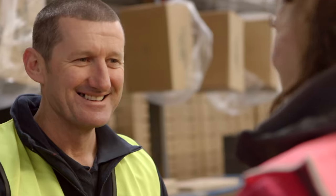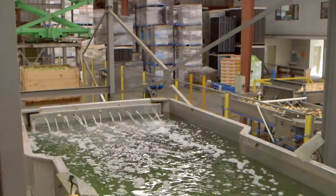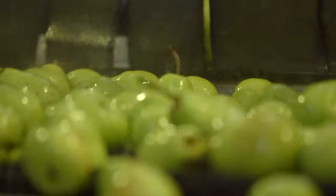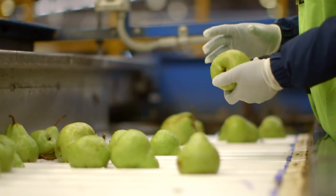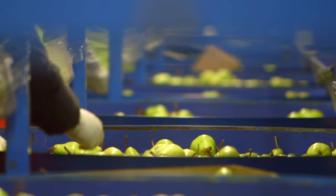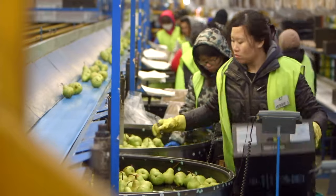After we receive an order we select the line of fruit that's best going to suit that customer. That process starts by tipping the fruit into a water bath where the fruit is cleaned. It goes over a sorting table and the sorting process starts. The fruit is sized into a size range and then the packers select the fruit to the right grade and place it into cartons.